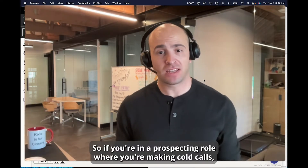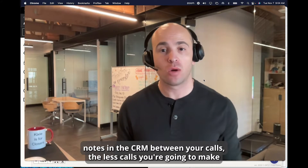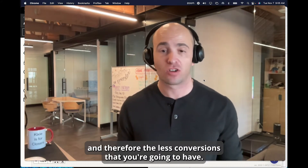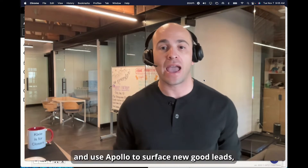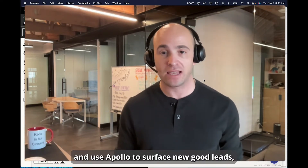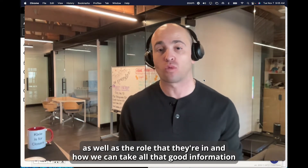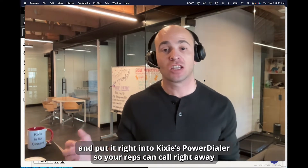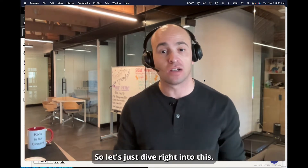Hey everybody, it's Aldo at Kickseed. If you're in a prospecting role where you're making cold calls, you already know that the more time you spend doing research or reviewing notes in the CRM between your calls, the less calls you're going to make and therefore the less conversions you're going to have. Today I want to show how we can automate a lot of this process.